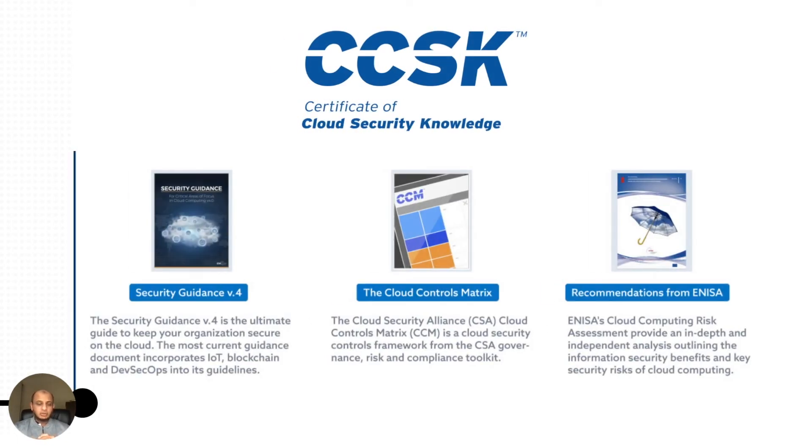There are three documents you need to know. First, go to the CCSK website and download the CCSK prep kit — and the best thing is it's absolutely free. The material is free, and it tests your knowledge with three documents: the CSA Security Guidance, the Cloud Controls Matrix, and the recommendations from ENISA. You'll get all three with the prep kit.